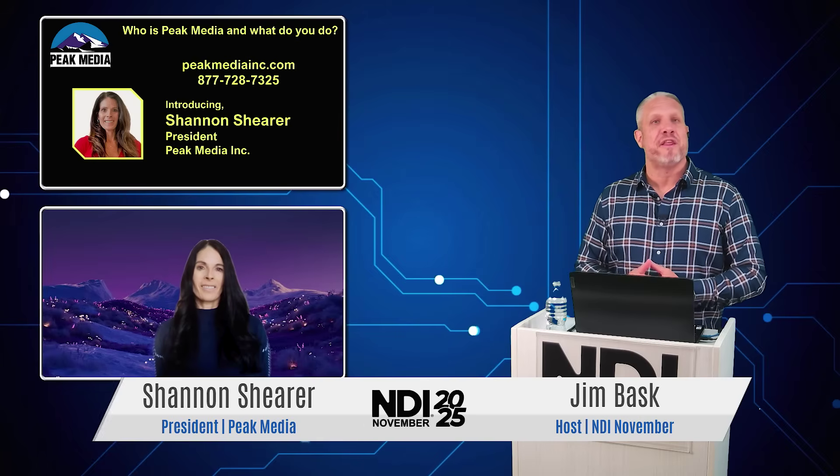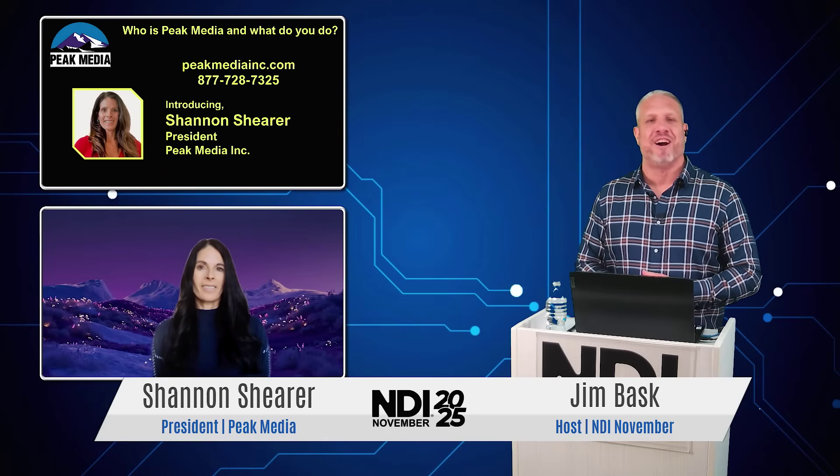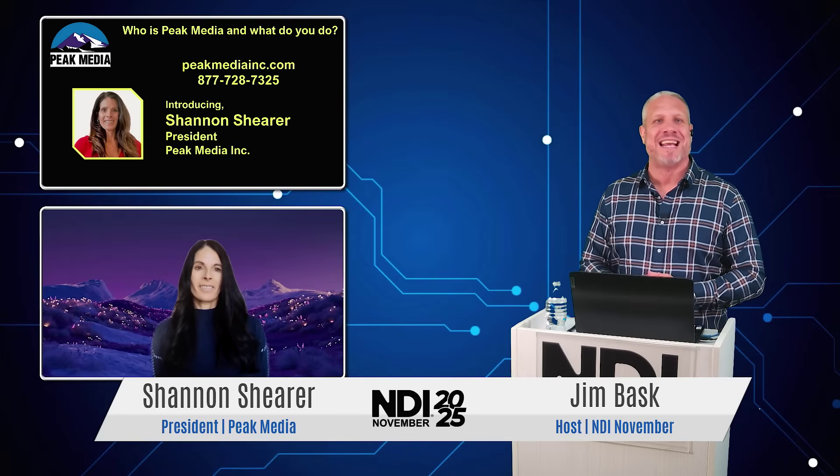Hey, this is Jim with NDI November. I want to thank another repeat guest for joining us here on the show, and that is Shannon from Peak Media. Hi, Shannon. How are you?